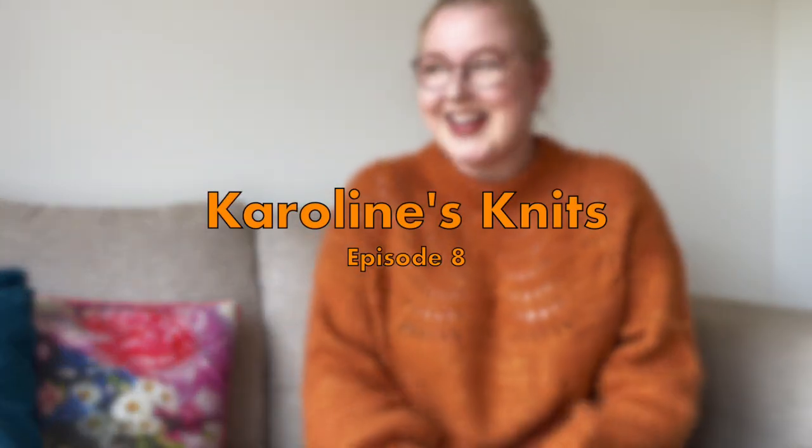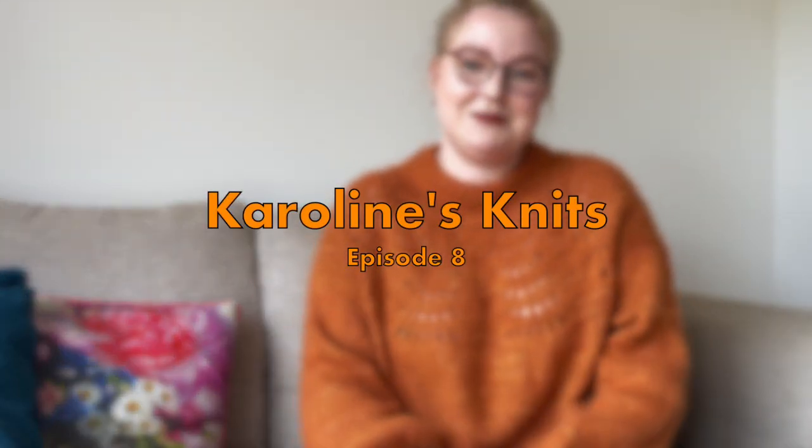Hi everyone and welcome to my YouTube channel, Caroline Snitz. Ben and I got the keys to our house a week and a half ago.